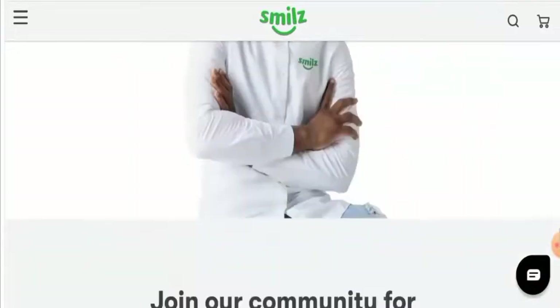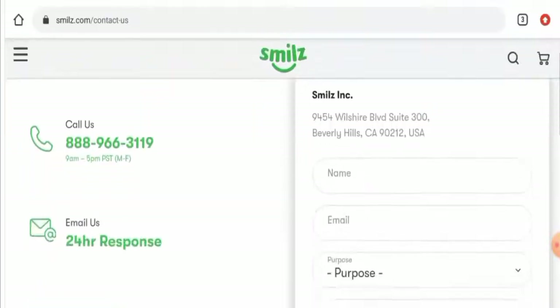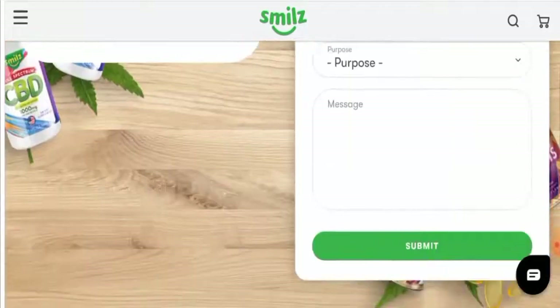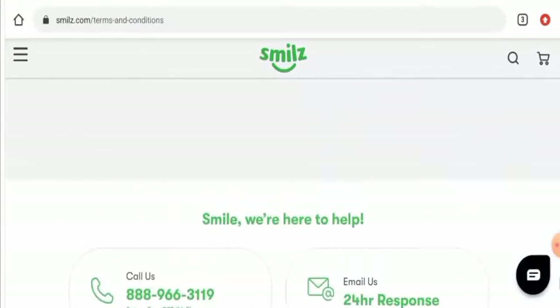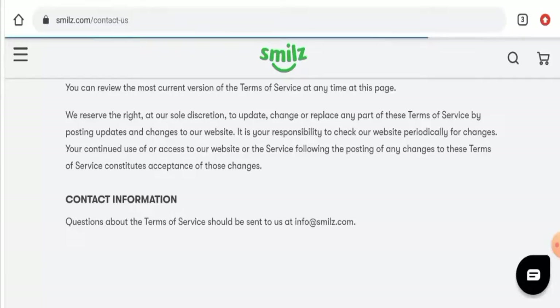Next, we're going to check their contact details. Go to the contact page section — they've given their contact number and physical address. We checked the physical address authenticity but it does not seem genuine; it does not match. However, the contact number seems fine. To check their email address, go to the terms page, scroll to the very end, and you'll find it there. The email address name matches the domain name, which is a positive sign.